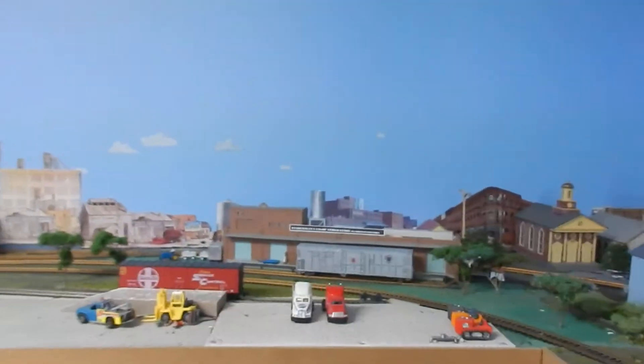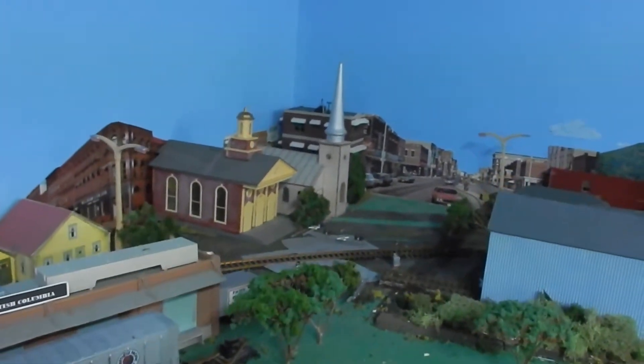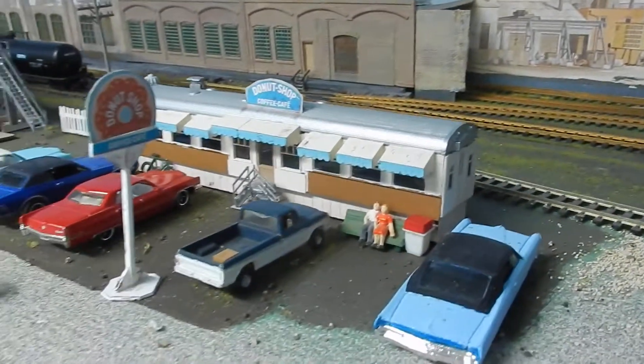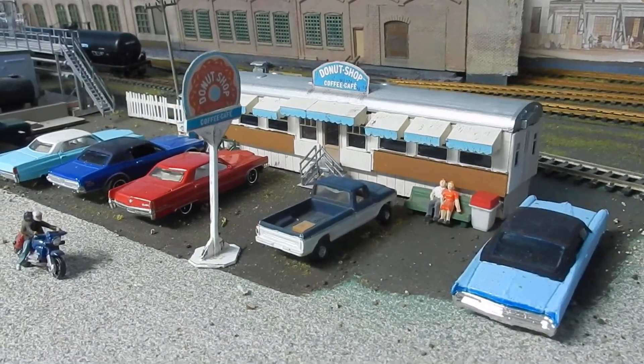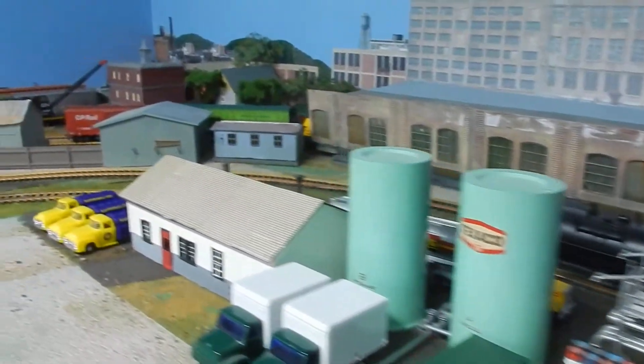Just tonight I've been working on some backdrops over here in St. Johnsbury. I think that's going to be a street going through town there. Did some more backdrops over here in the industrial area. And this is our new diner, the Donut Shop. There's some more industries over here.